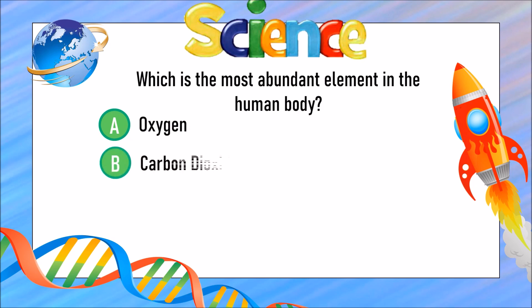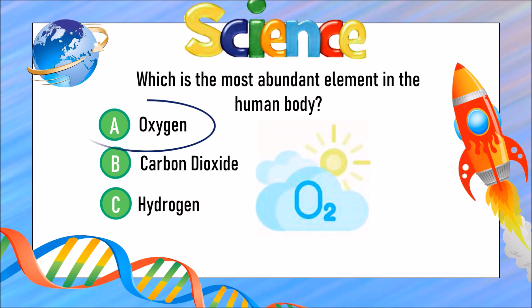Which is the most abundant element in the human body? Is it A) oxygen, B) carbon dioxide, or C) hydrogen? The answer is A) oxygen.